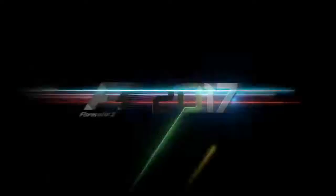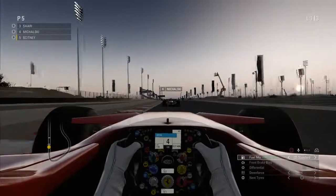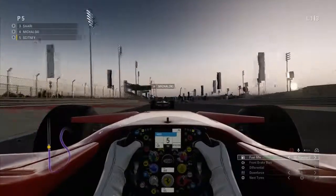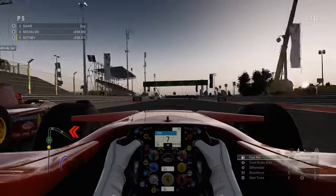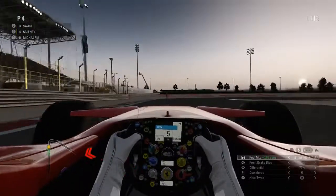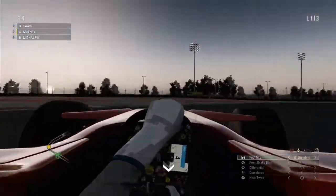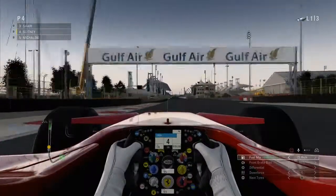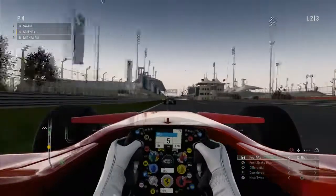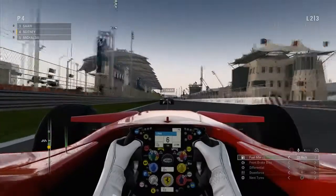Hey guys, what's going on? It's Noc. Welcome along to the United States Grand Prix. We start off today with a short invitational around the Bahrain short circuit in the Ferrari F2017, and literally all we had to do was overtake four cars in three laps. So we're just going to show you the highlights of myself overtaking those cars.